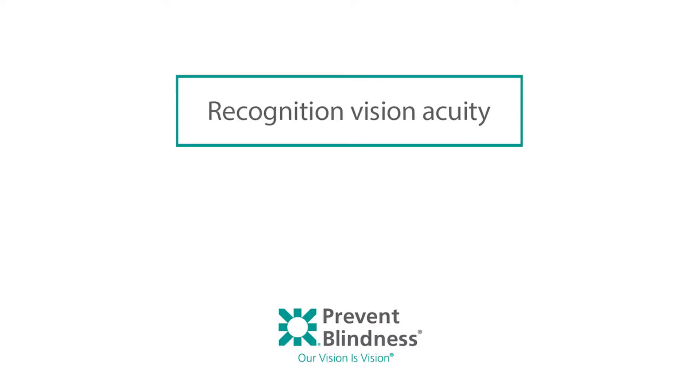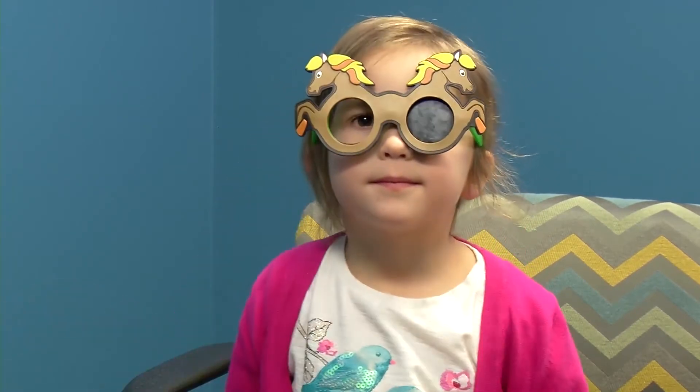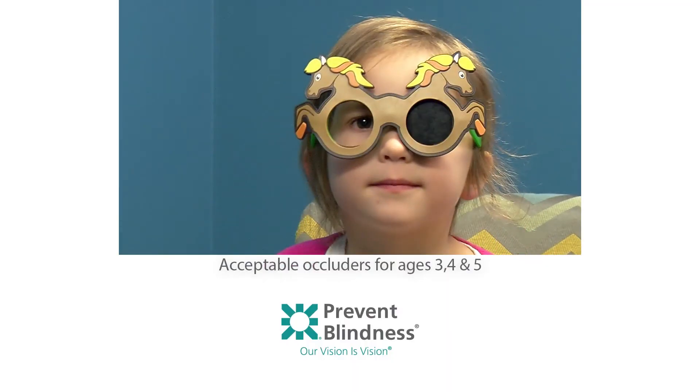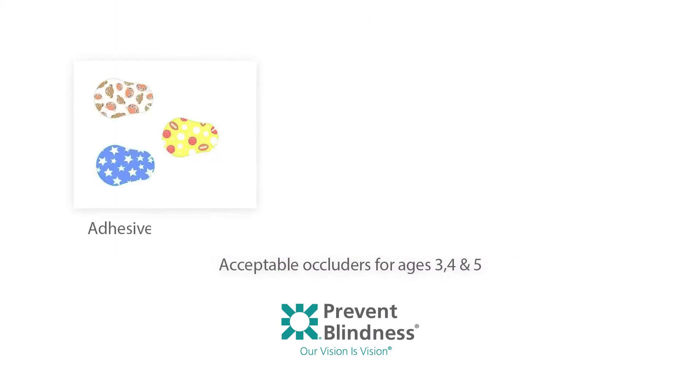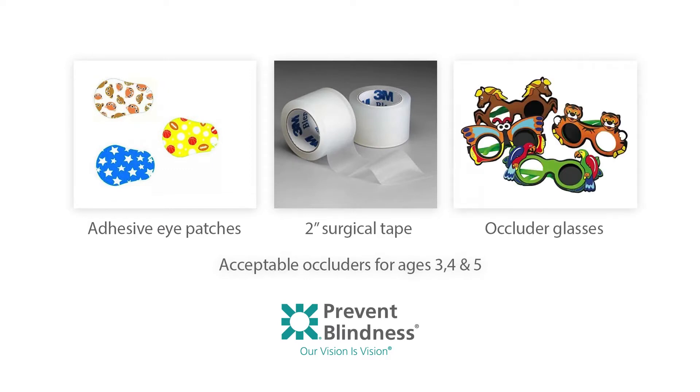When conducting visual acuity screenings, you will screen each eye individually and should follow best practices for occlusion. Acceptable occluders for children ages 3, 4, and 5 years old include adhesive eye patches, 2-inch surgical tape, and occluder glasses with opaque or frosted lenses.